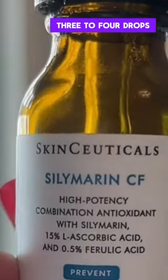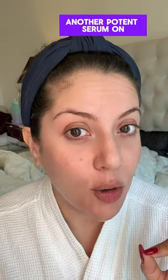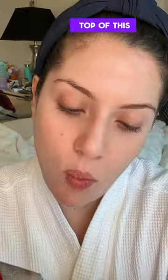We start off by using a potent vitamin C serum, three to four drops for the entire face. Then we're going to wait for 10 minutes. We've got to wait for 10 minutes because I'm going to layer another potent serum on top of this. While I wait...